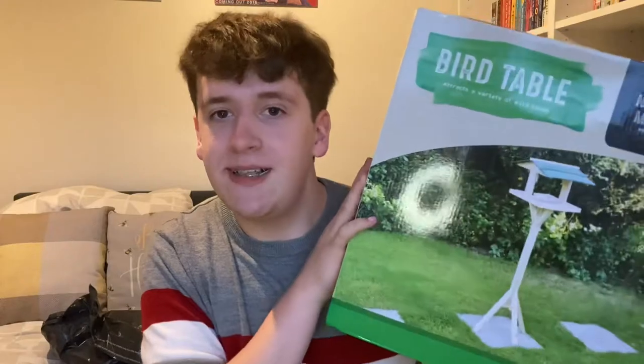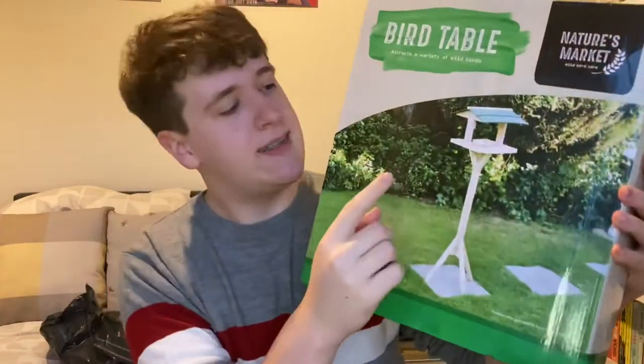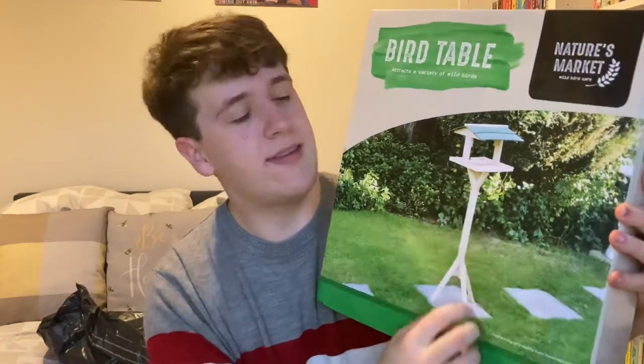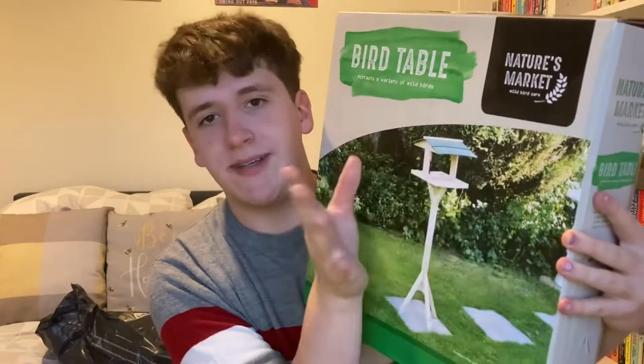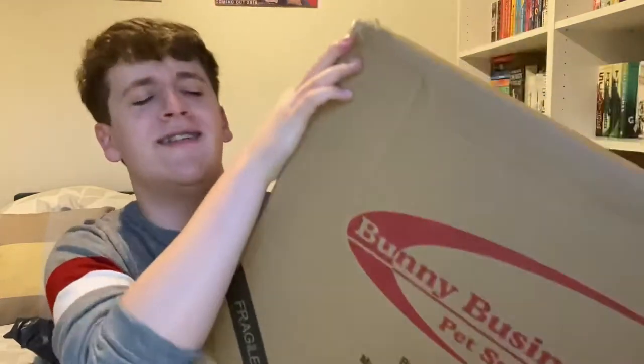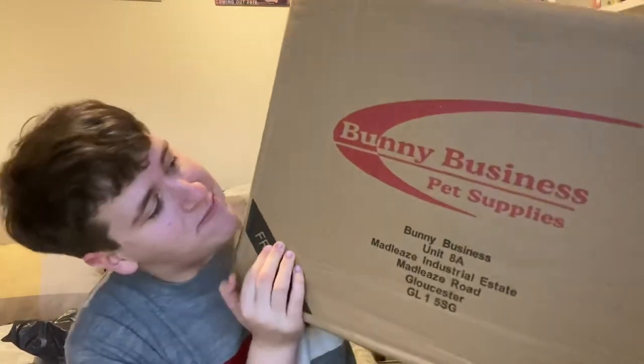The first thing is like a bird table, which is the stand — the other thing is going to sit on top of this. So this is going to be the stand, we'll get rid of that birdhouse bit at the top. This box is from Bunny of Business pet supplies. I bet you can't guess what this is.